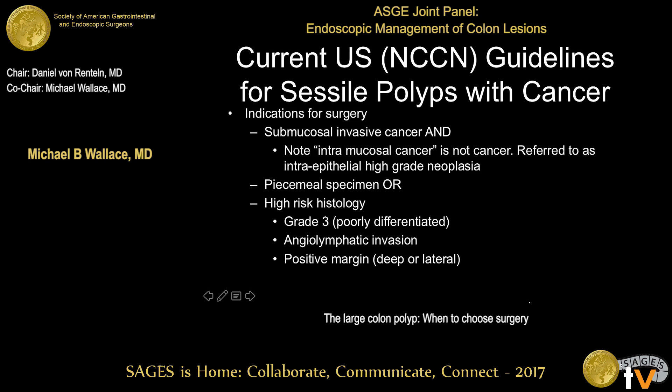What do the guidelines say? When you have a cancer in a polyp, it's important to look at national guidelines given the medical-legal issues. The NCCN guideline is the most widely used for management of cancer in the United States. Importantly, the guideline notes that 'intramucosal carcinoma' — M1, M2, or M3 — is not considered cancer in this guideline. These are generally referred to as intraepithelial high-grade neoplasia, and en-bloc resection methods are not necessary for such lesions. We're only talking about submucosally invasive carcinomas.